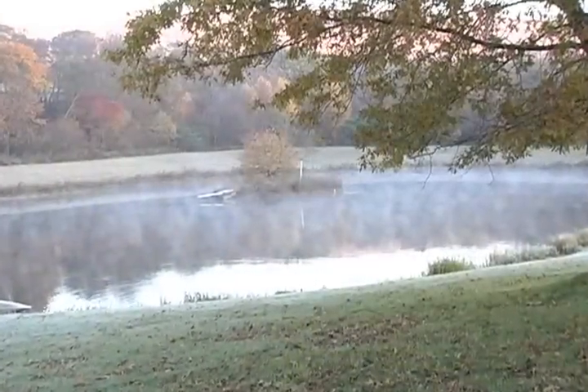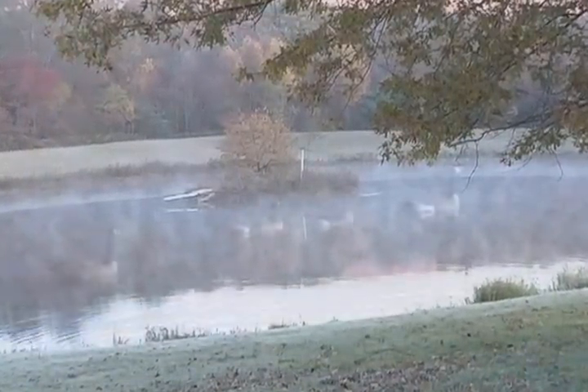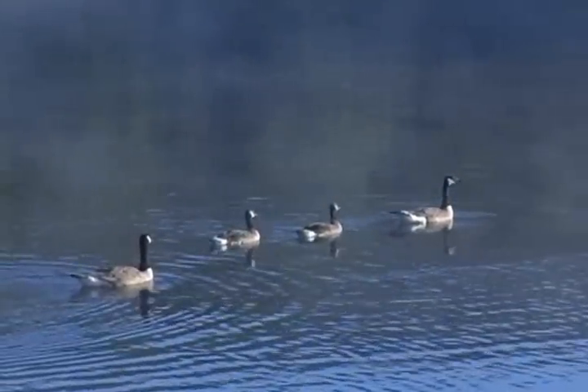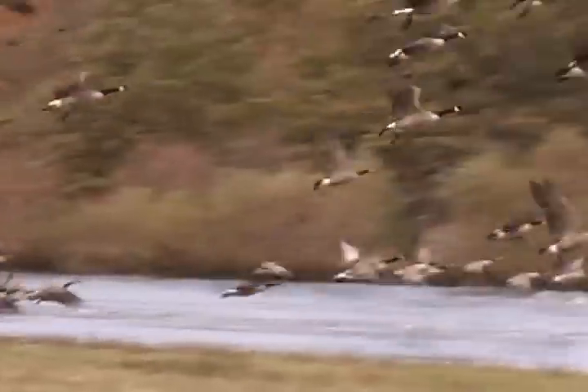The mornings are chilly and the mist gathers over the water. Our pair of goslings have grown to look like their parents, and these young adults have learned to fly. And the journey begins.